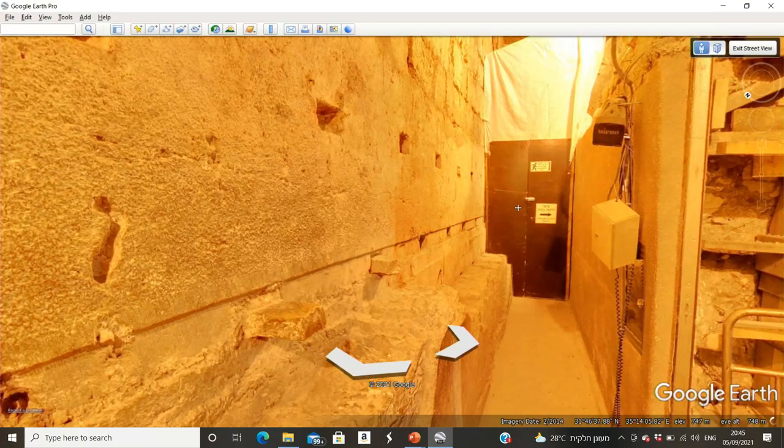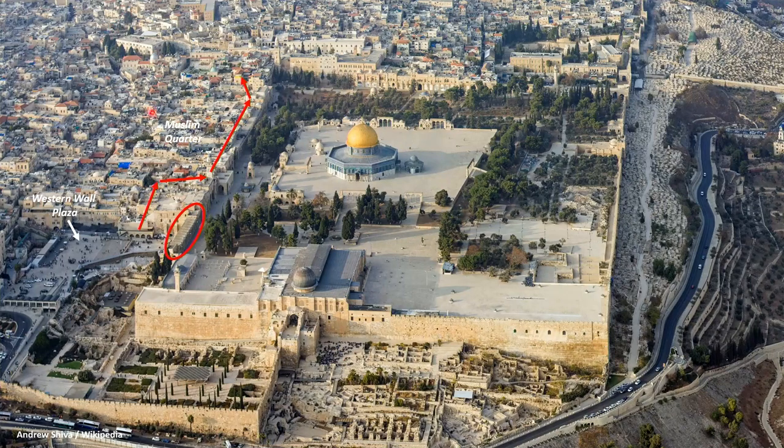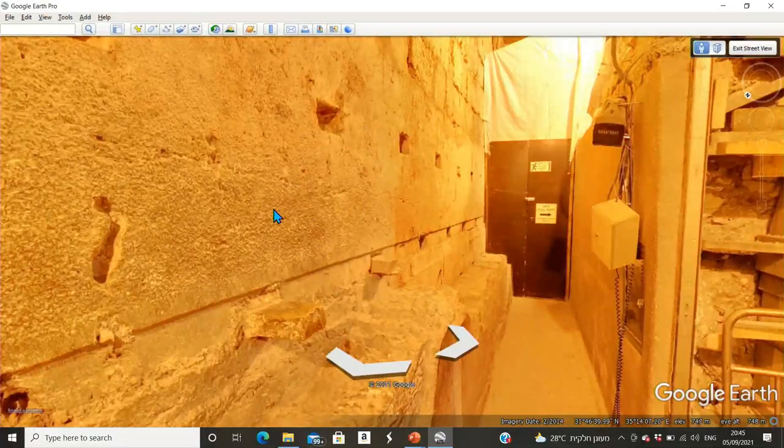Let's go back to our map and take a look at where we're at. We entered from over here, walked along these red lines, and arrived here. This is where we're at right now. Soon enough we're going to continue walking along this path. But now that we understand where we're at, let's go back to Google Street View.